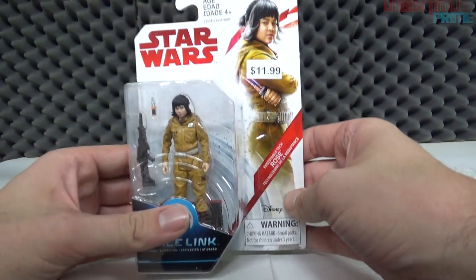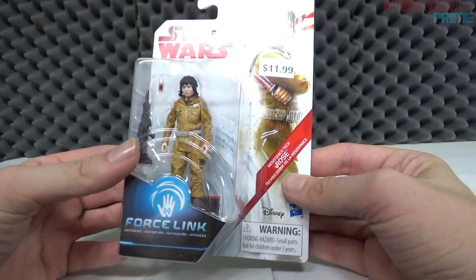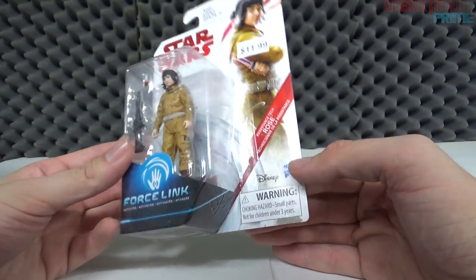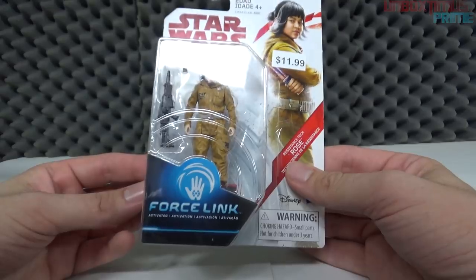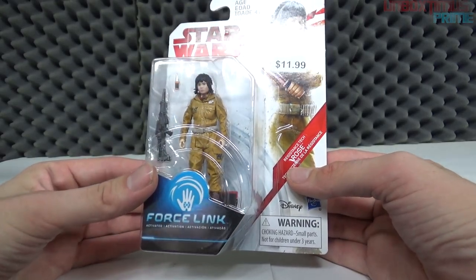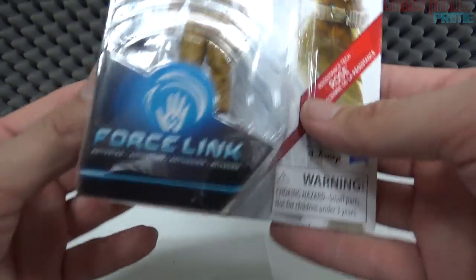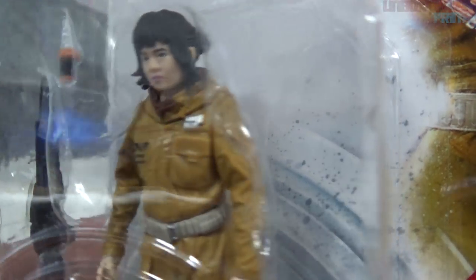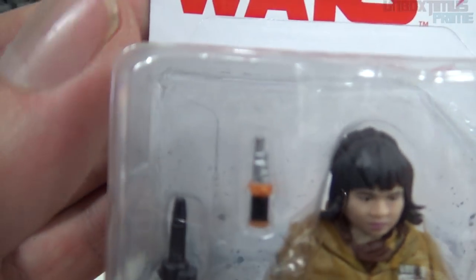Next up is Resistance Tech Rose. Again I'm not sure who this character is. I heard a rumor that she's supposed to be Finn's love interest — even in behind-the-scenes trailer footage they seem to have a little flirty chemistry going on. I'll put the actress's name up on screen. Looking at the packaging: Force Link label, she's in there with what kind of looks like a sonic screwdriver but obviously isn't.